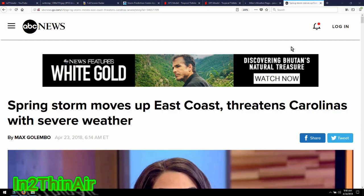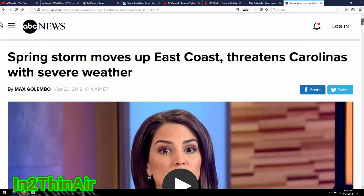Welcome back, everybody. It is April 24th, 2018, 5:58 AM. Very quick update for you. A spring storm moves up the east coast, threatening the Carolinas with severe weather.